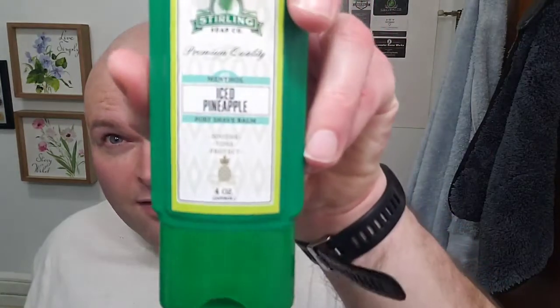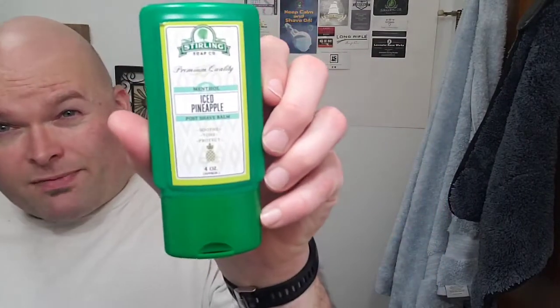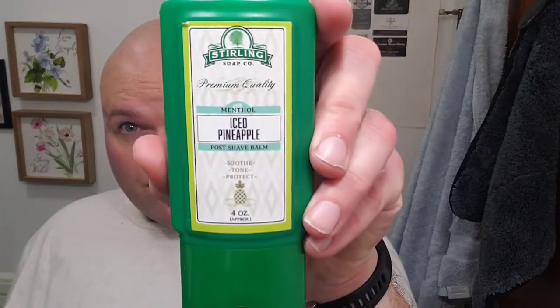I also got this used — it's the Sterling Iced Pineapple balm. This will be the second time I've used a balm from Sterling. I think I had Ramblin' Man as the other one I've tried. So that's the hardware and software. We can go ahead and get the shave started — let's rock this head shave out.